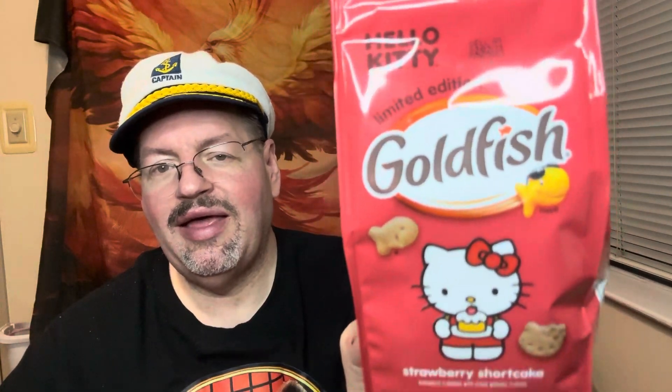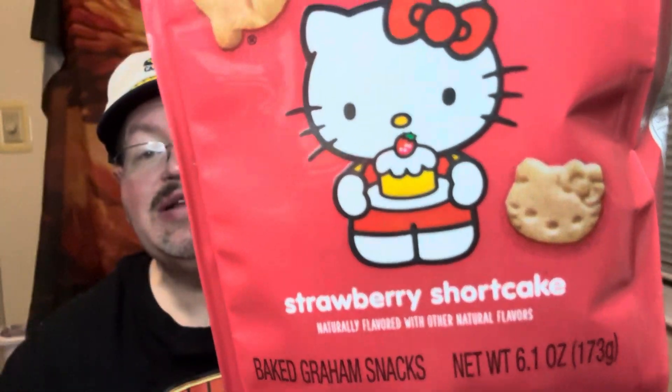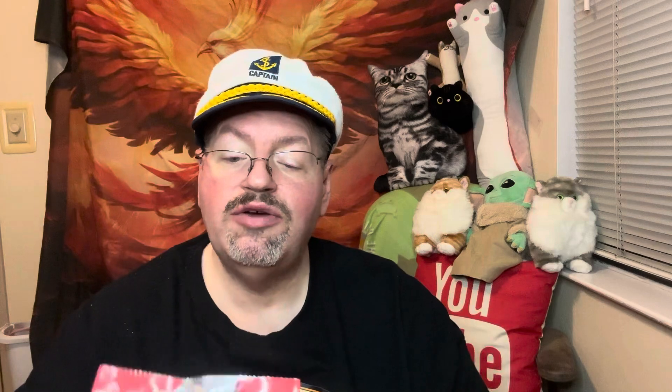Hello Kitty, Strawberry Shortcake. We've got the Hello Kitty and she's got a Strawberry Shortcake, and she's in her cute little thing with her little bow. This is a smaller version. "Be your berry best."